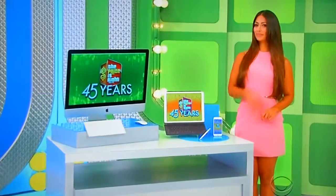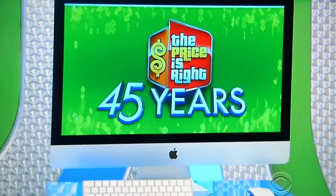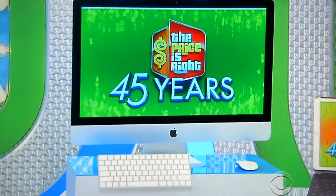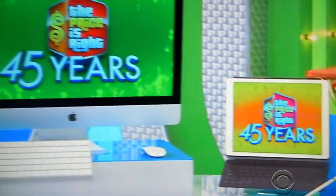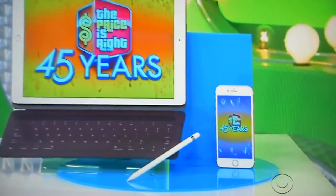Alright Drew, Nicole and Monica, we've got the recipe to cook up the perfect showcase, and it starts with a dash of technology. It's new Apple products. This sleek package includes a 27-inch iMac with 8 gigs of RAM and a 1-terabyte Fusion Drive, a 128-gig iPad Pro with a keyboard and stylus pencil, plus a 32-gig iPhone 7.